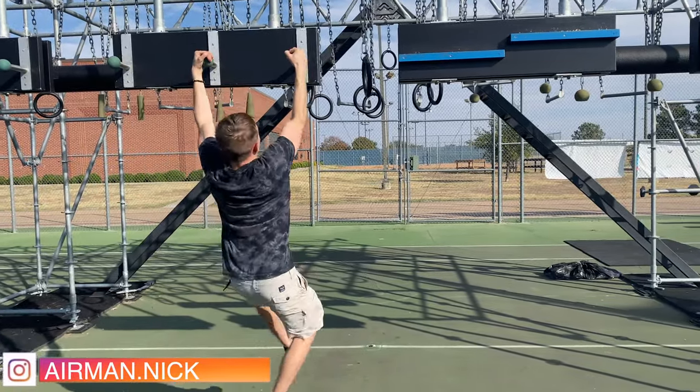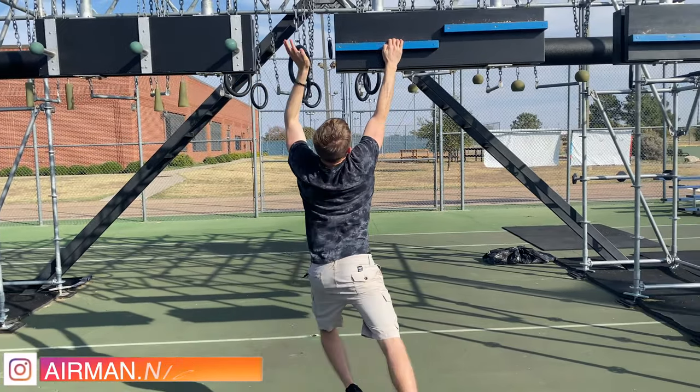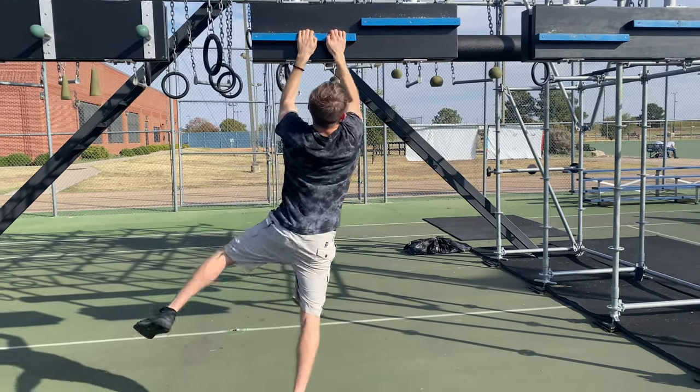The Alpha Warrior obstacle course is actually just something we stopped by to hang out and try. We were playing basketball and I said, why not just give it a go? This obstacle that I attempted is definitely the hardest one — pretty surprised I actually completed it.